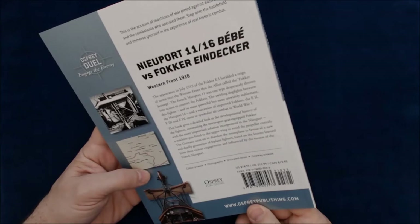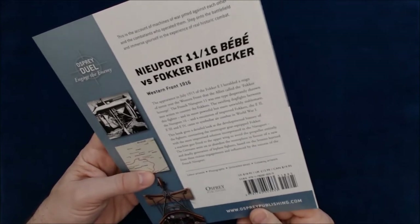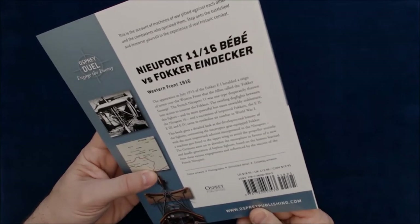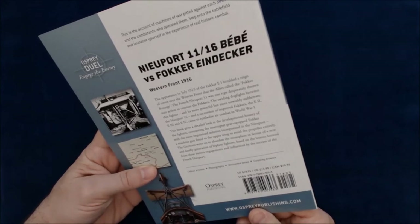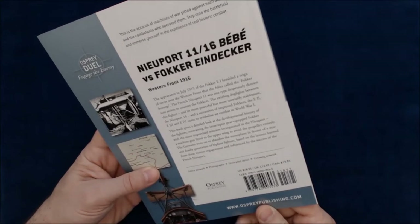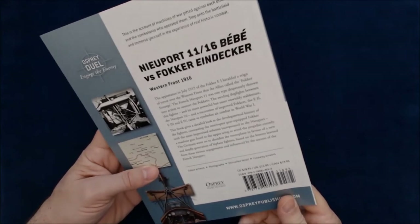This book gives a detailed look at the development and history of the fighters, contrasting the interrupter gear-equipped Fokker with the more improvised solution incorporated in the Nieuport — a machine gun fired onto the upper wing to avoid the propeller entirely. The Germans went on to abandon the monoplane in favor of a new deadly generation of biplane fighters, based on the lessons learned from the vicious engagements and influenced by the success of the French Nieuport.